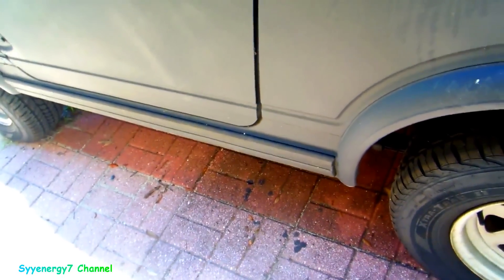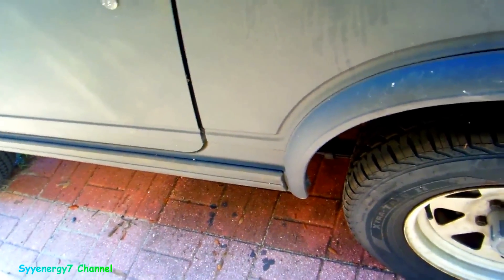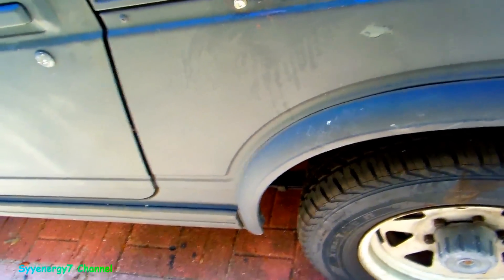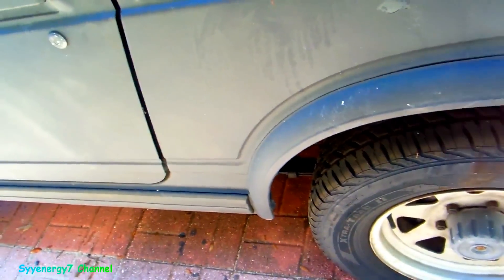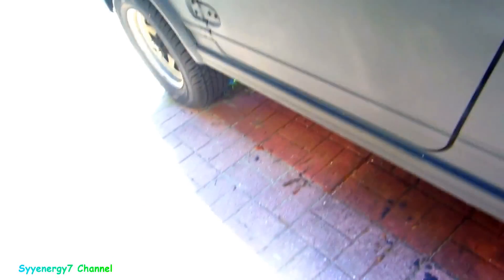I do like the locker in the back because it gives absolute traction. If you throw some chains on the rear you won't feel them as much as you would on the front steering wheels.